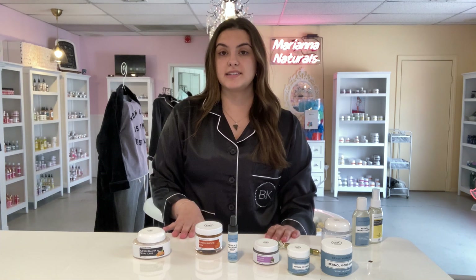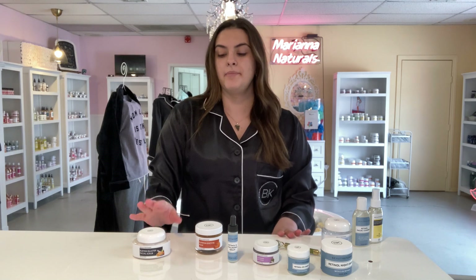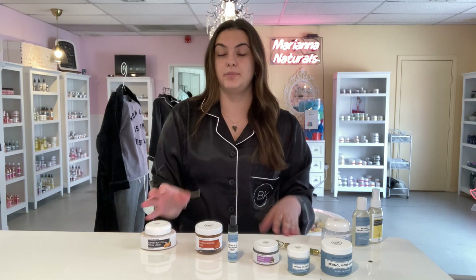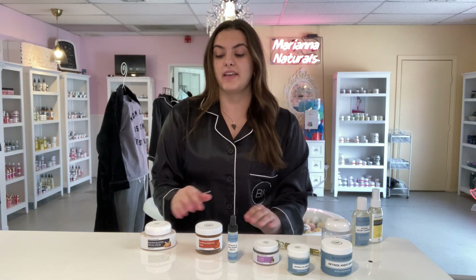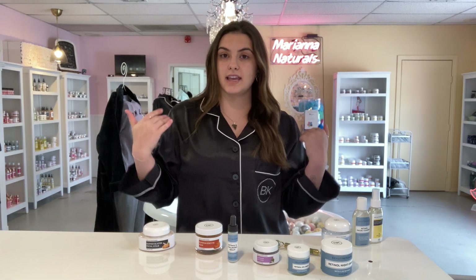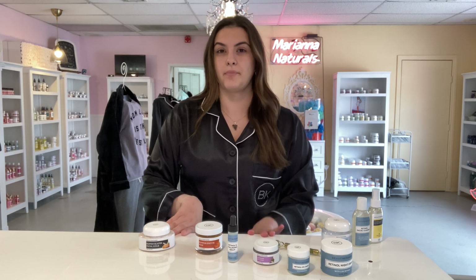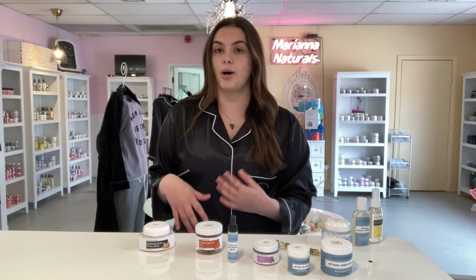Products I use weekly but not every day include our blemish facial scrub. This is amazing because I do struggle with acne, and it really helps get the dead layer of skin off and keep my skin moisturized. We have ingredients in here like different oils and things that help with acne.